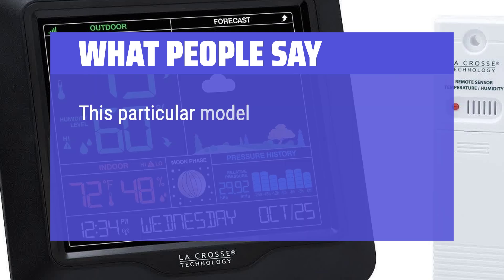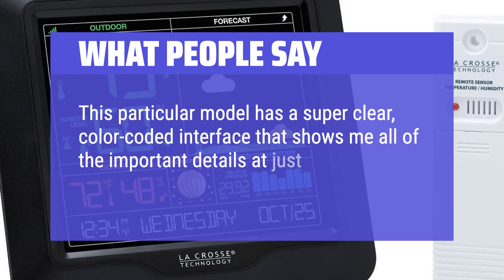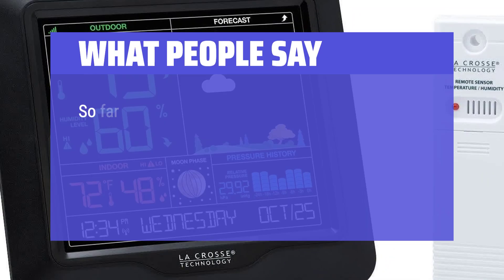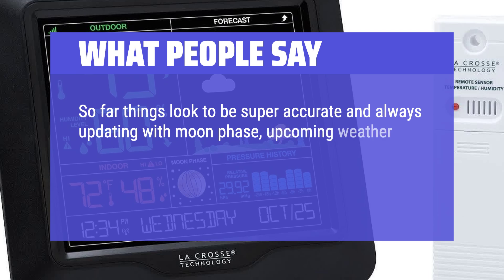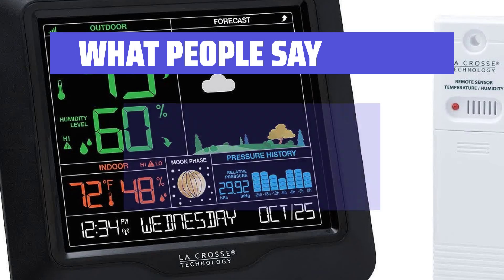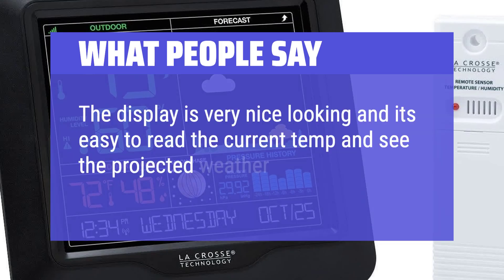What people say: This particular model has a super clear, color-coded interface that shows all of the important details at just the right size and emphasis on the screen. So far things look to be super accurate and always updating — with moon phase, upcoming weather, current pressure with history, time, date, humidity, and temp in and out. The display is very nice looking and it's easy to read the current temp and see the projected weather from a distance.